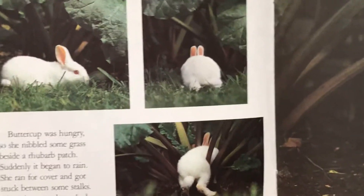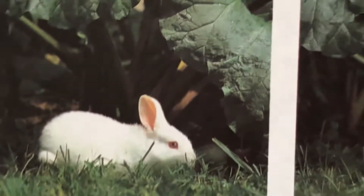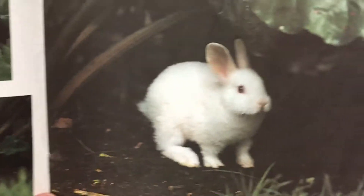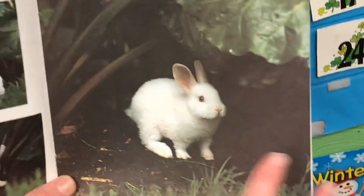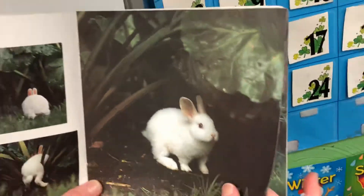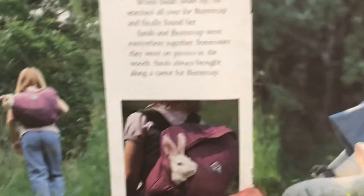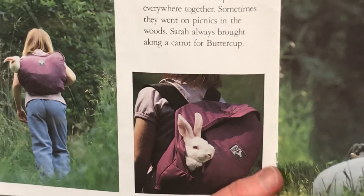Buttercup was hungry, so she nibbled some grass beside a rhubarb patch — see the big rhubarb leaves! You can make pie from the stems. Suddenly, it began to rain. She ran for cover and got stuck between some stalks, then she sat and watched the rain. She felt very small and very lonely. The big leaf is acting like an umbrella keeping the rain away, but it sure is dark in there. When Sarah woke up, she searched all over for Buttercup and finally found her.